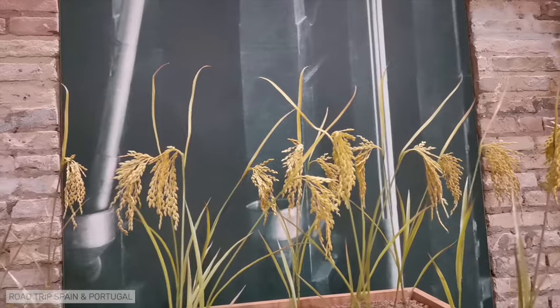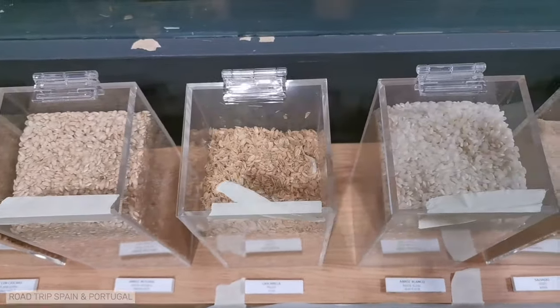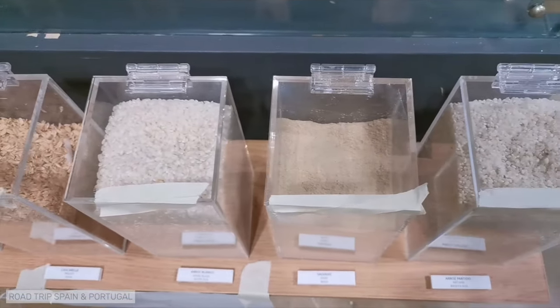And since we are talking about rice, if you have half a day to spare in Valencia, we have a bonus tip for you: a wonderful half-day trip coming next.